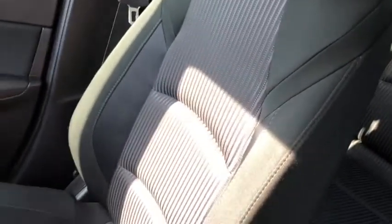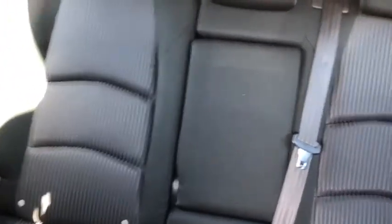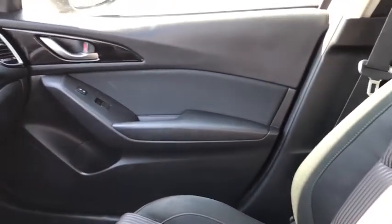As for the rest of this vehicle, you have black cloth throughout. You have a total of five passengers in here. You have that armrest in the back seat which pops down. That back seat does of course flip down 60-40 as well for extra storage. Once again, if you want to come check this vehicle out or have any questions for us, get in touch at waterlooford.com. My name is Lindsay and thank you for watching.